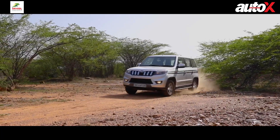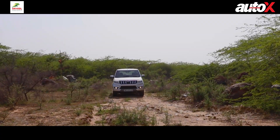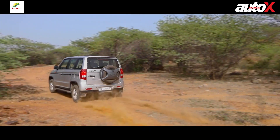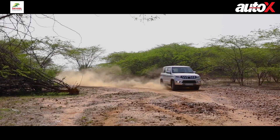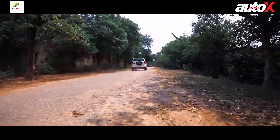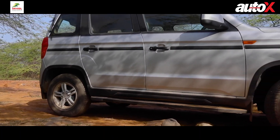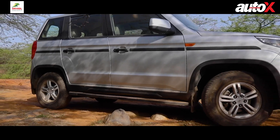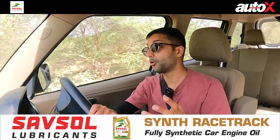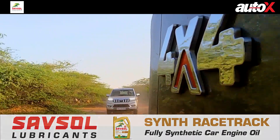Out here on rocky trails you do get thrown around a little bit, but the Bolero Nio still feels indestructible — it feels like a true-blue SUV. When you hit bumps or rocks, the Nio doesn't feel reluctant; it feels like it's saying 'give me some more of that.' Out on the road it really flattens out bumps and potholes. While the Thar feels a little unsettled thanks to its short wheelbase and large all-terrain tyres, the Nio feels very planted and secure — the way it makes light work of rough patches is fantastic.